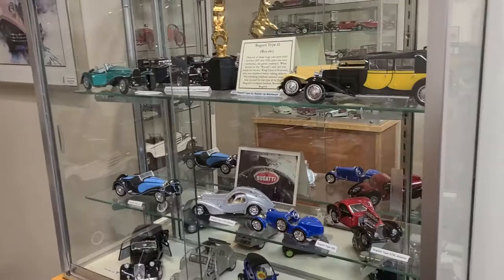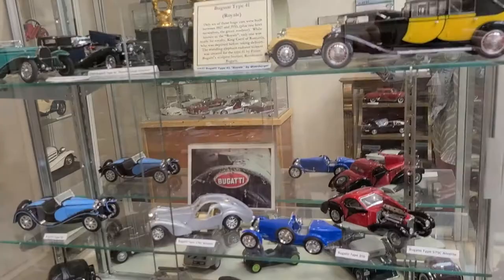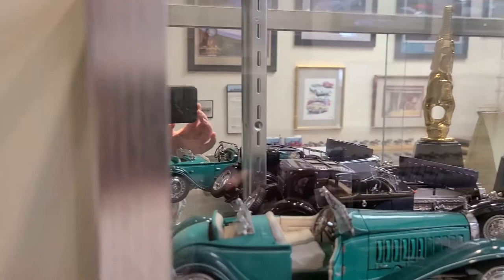As we go around the museum we see a lot of things on display. We have French cars — you'll see the top shelf here has all Bugatti Type 41s, which is a Bugatti Royale, one of the largest and still most valuable cars ever made.